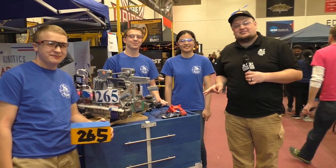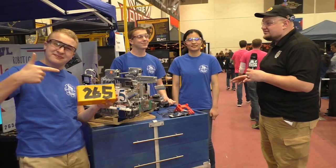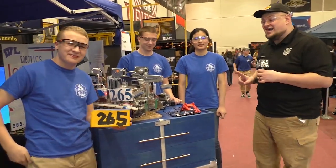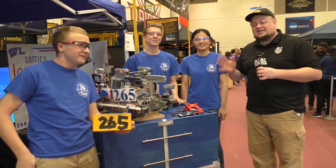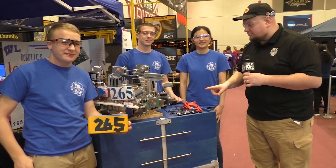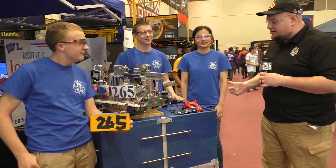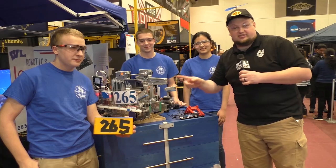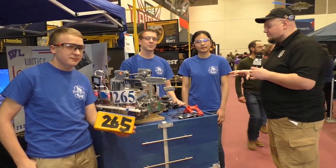Down here at the Wisconsin FTC Championship, checking in with team number 265, Viking Robotics. This is the first and oldest team in the state of Wisconsin. I'm here with Emily, Joe, and Ethan. We're going to check out this really cool bot here on Behind the Bot — some cool programming, a slow-mo mode, and a great elevator with custom belts.